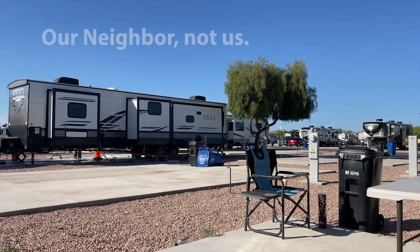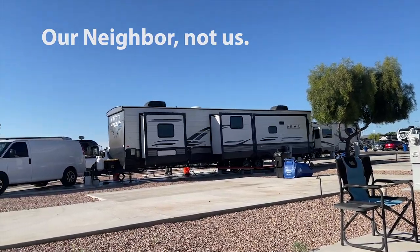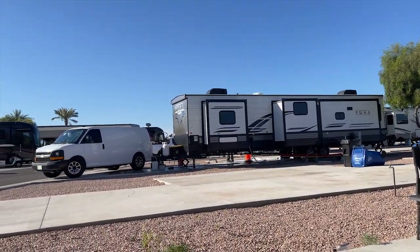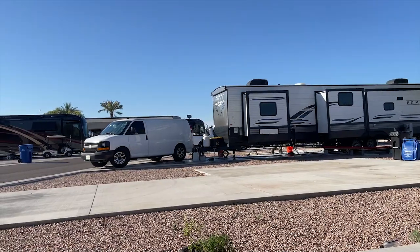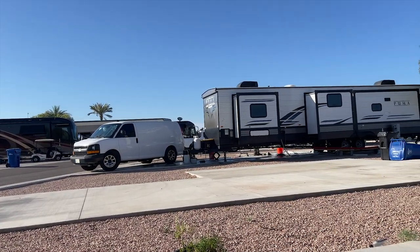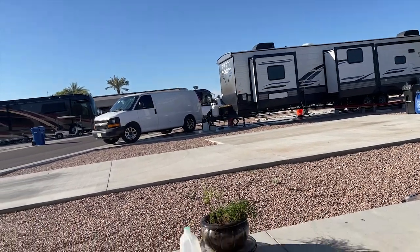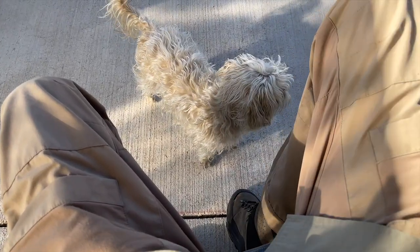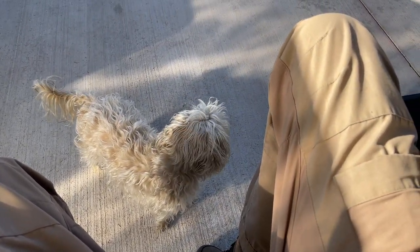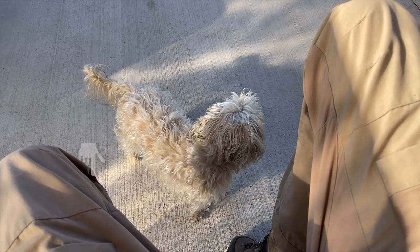Sometimes you get your RV washed and you don't have to do it yourself. This gentleman is working his arse off and doing an amazing job — very impressed. Grizz has definitely been curious; he didn't quite understand it, but it is interesting to him.